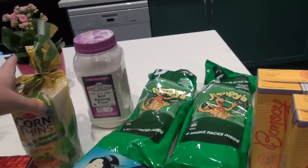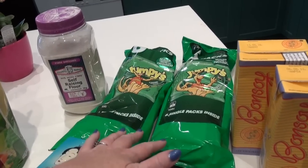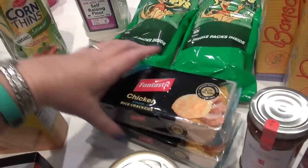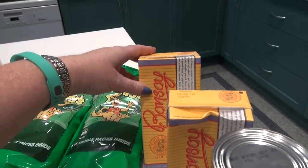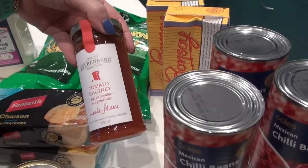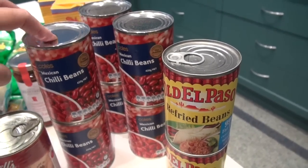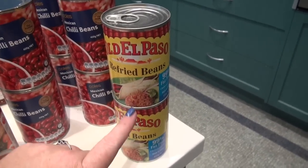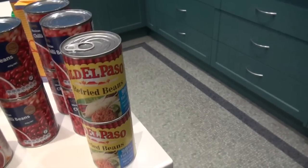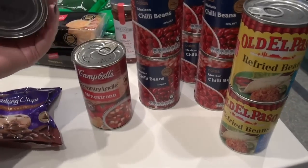Not a lot of groceries as such this week. I bought some self-raising flour with extra fiber. Some Jumpies snack packs for Christy's lunch - only a small packet. I got some organic sesame corn snacks that I like, chicken rice crackers for the kids, and some Bon Soy soy milk which is expensive but much better quality than other soy milks. Also got tomato chutney Kevin loves on his sandwiches, some Mexican chili beans from Coles which are our favourite brand, and two lots of refried beans.